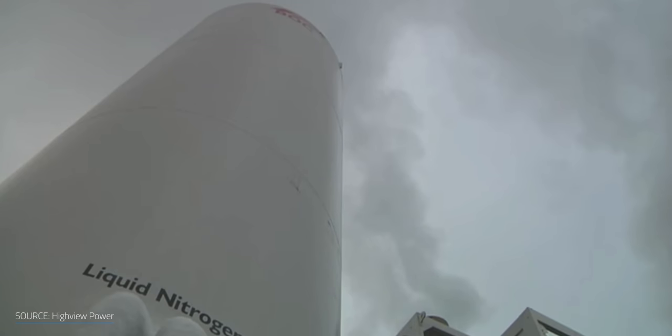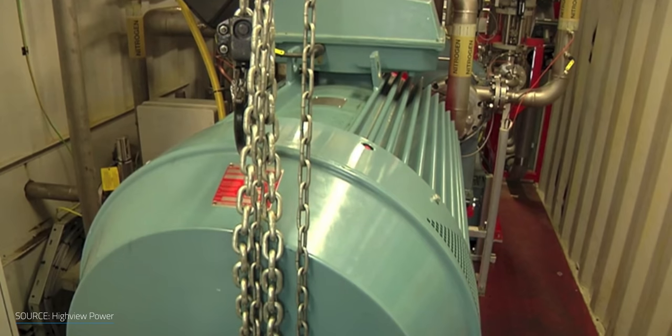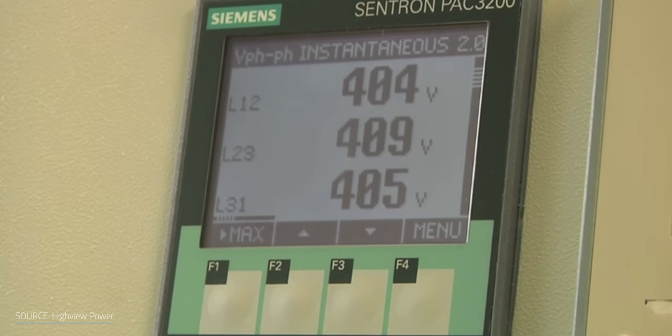Liquid air energy storage, or cryogenic energy storage, is using a process that's been around for a very long time. The basic principle is very simple: using energy to compress air down to a small space, and when you need energy, you release that air, letting it expand and turn a turbine to generate electricity on the way back out. It's not that different from pumped hydro storage. The big difference is that you aren't limited by geography because you can build these anywhere, and there's far less impact on the environment since you're not redirecting water and building out massive facilities. I had a chance to chat with the CEO of Highview Power, a company that's specializing in cryogenic energy storage.